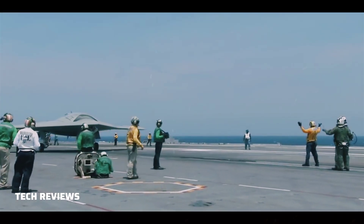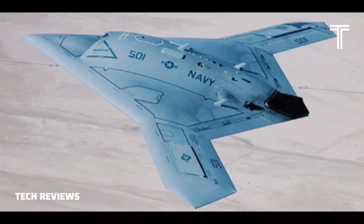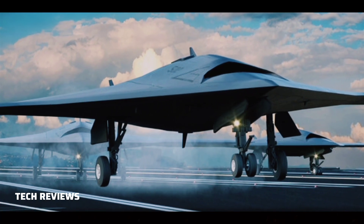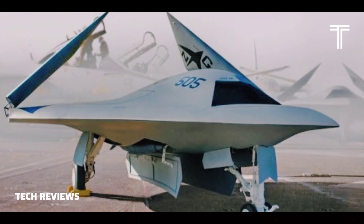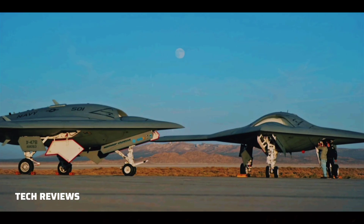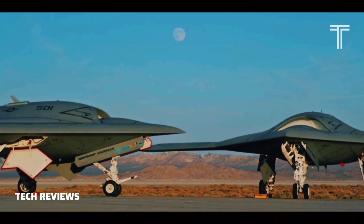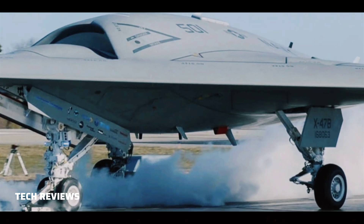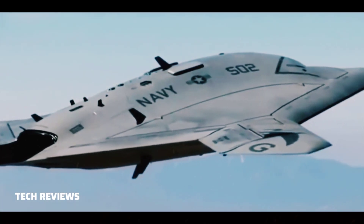The U.S. Navy did not commit to practical UCAS efforts until 2000, when it awarded contracts of $2 million each to Boeing and Northrop Grumman for a 15-month concept exploration program. The Navy was interested in using UCAVs for reconnaissance, to penetrate protected airspace and identify targets for follow-on attacks. Northrop Grumman's proof-of-concept X-47A Pegasus, which provided the basis for the X-47B, first flew in 2003.